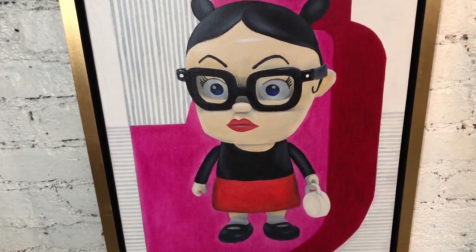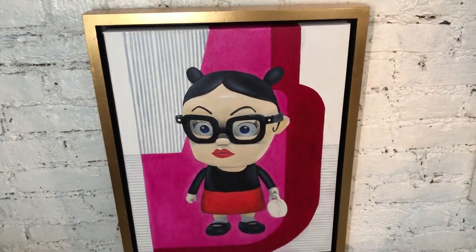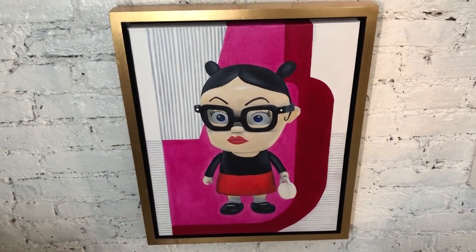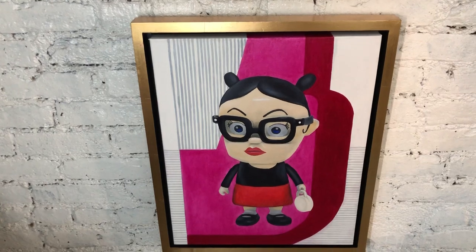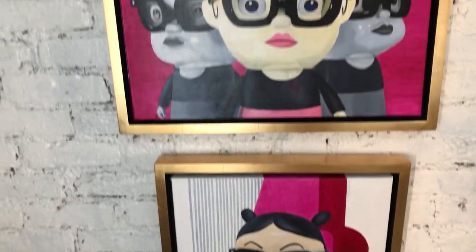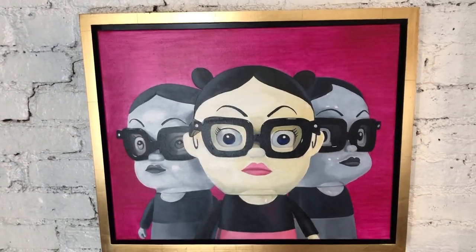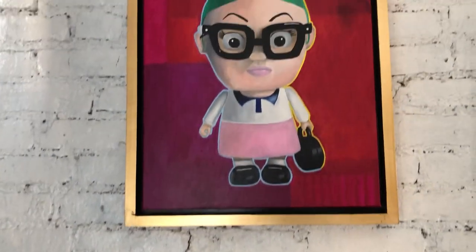So these are oil paintings on canvas. They each measure 18 by 22 inches, and because they have a lot of pinks in the color scheme of all three of them, I decided to use a golden frame to make the pink actually pop out even more.